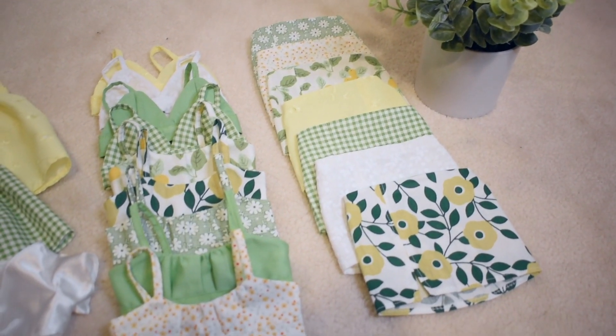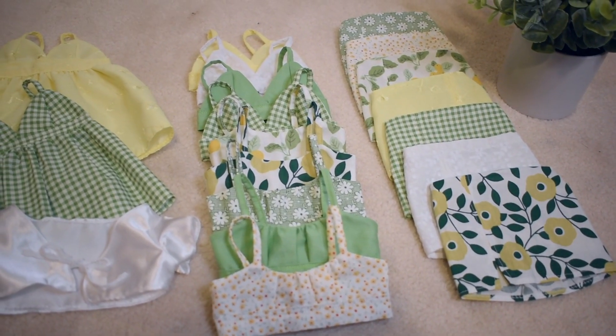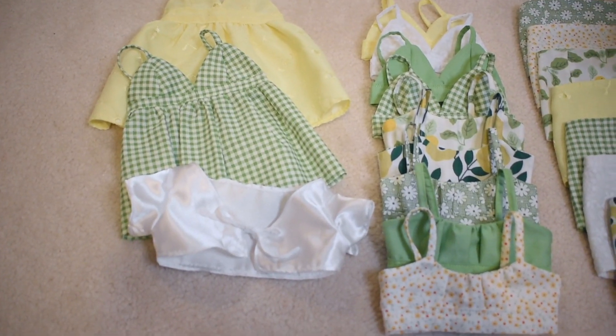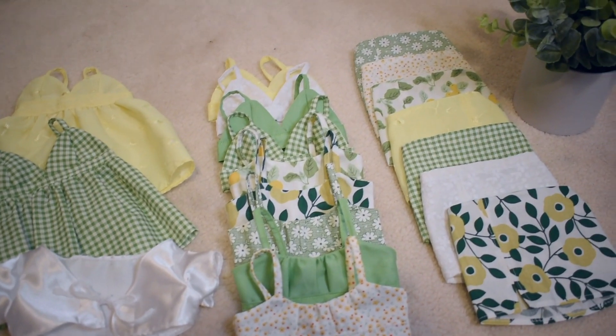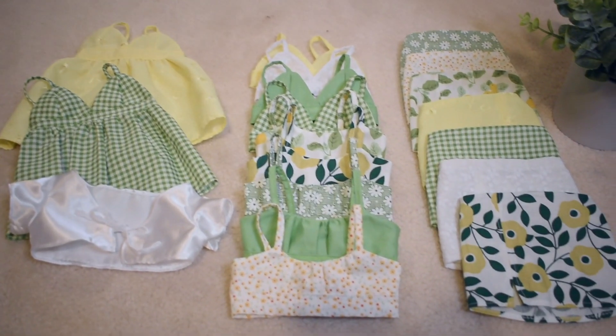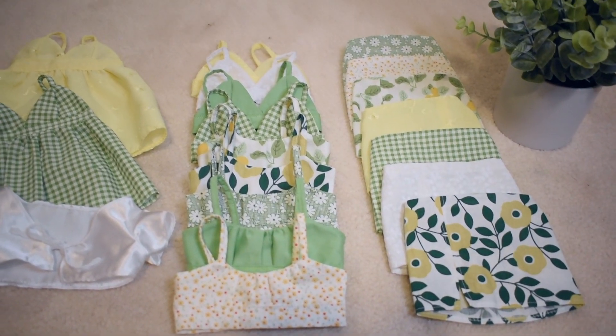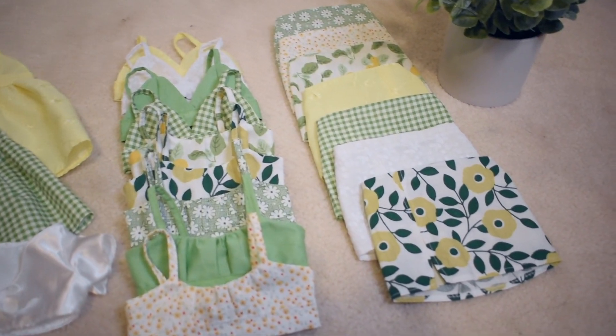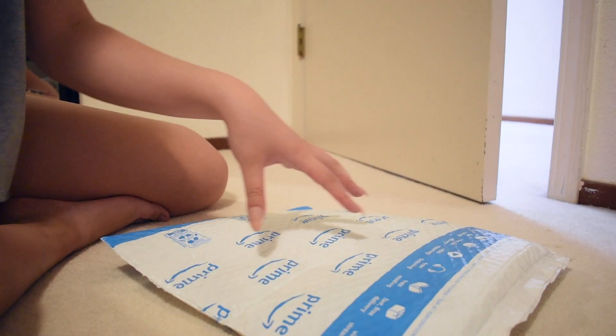Hey guys, in today's video I want to take you along with me on my Etsy first release journey. I've been wanting to do this for so freaking long, so I want to show you guys the whole process of setting up the account, what I go through, and how my release is going to go. Keep watching if you want to see how my past week or so has been.